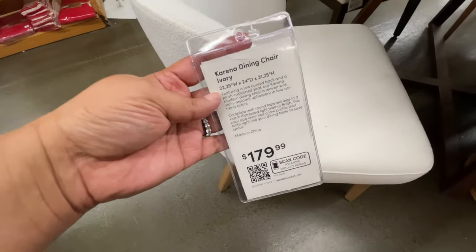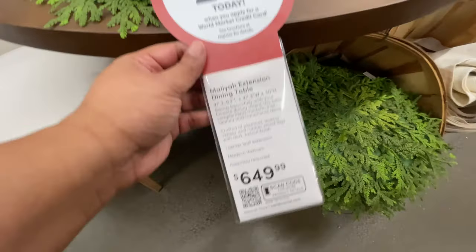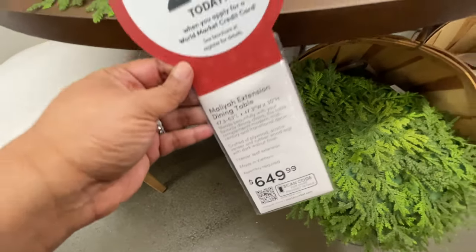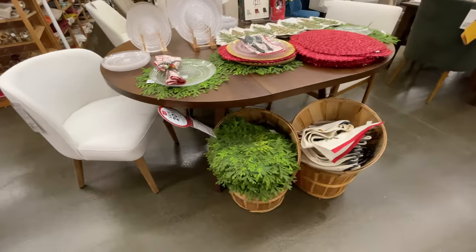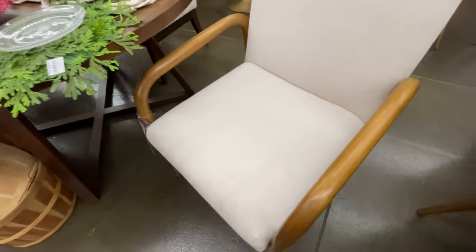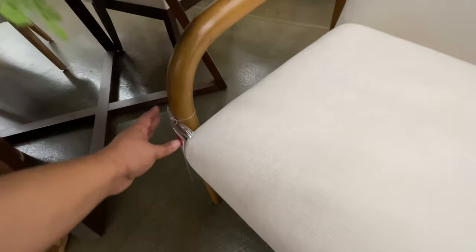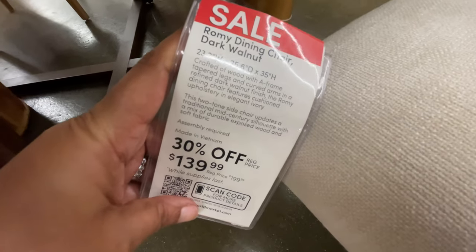One hundred eighty dollars for this chair. I figured I would just show you everything within the display — six hundred fifty dollars for this table. You see the difference: six fifty versus the other one at two forty. Of course it's a different shape — this one is oval — but two forty, I can't get over it. Thirty percent off on this one, this one is one hundred forty.